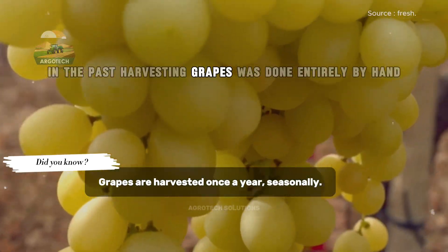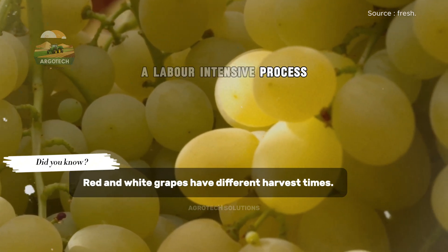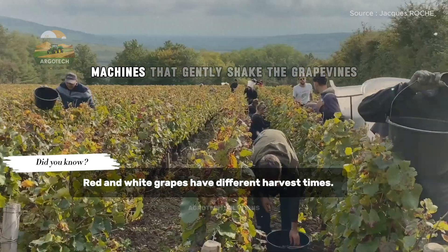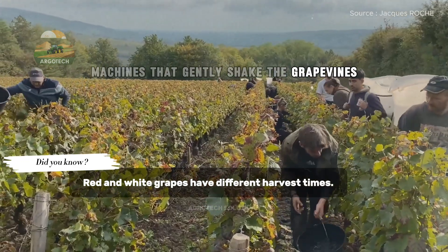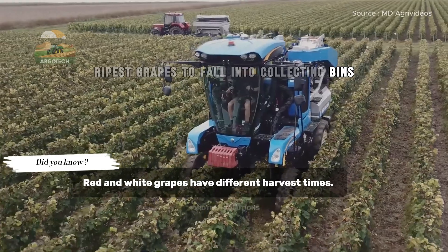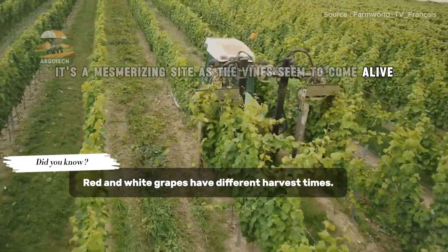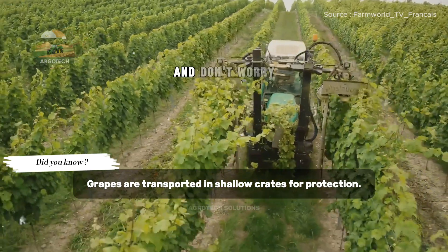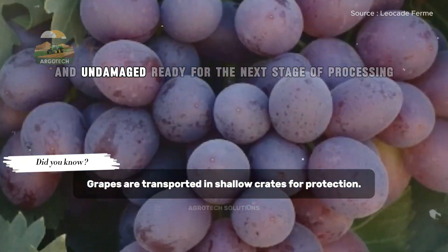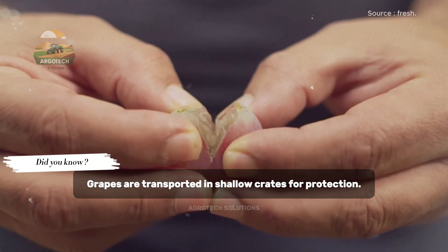In the past, harvesting grapes was done entirely by hand, a labour-intensive process. Today, modern vineyards often use mechanical harvesters — machines that gently shake the grape vines, allowing only the ripest grapes to fall into collecting bins. It's a mesmerising sight as the vines seem to come alive, dropping their precious fruit. This method ensures the grapes remain intact and undamaged, ready for the next stage of processing.